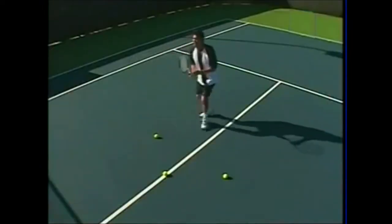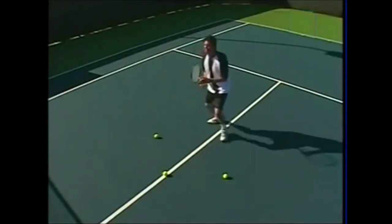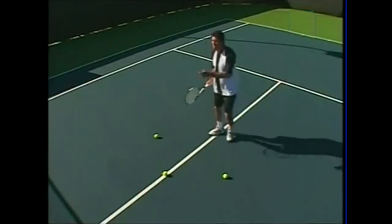Take a look on the forehand — 2 o'clock, 12 o'clock, and 10 o'clock. Those six footwork patterns are going to move you into position so you're going to hit some great balanced volleys.